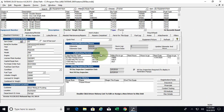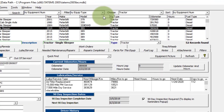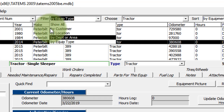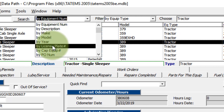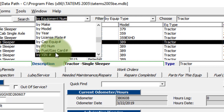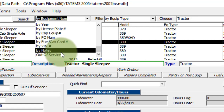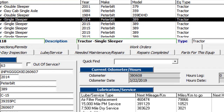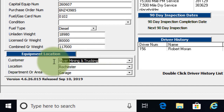So that's it for this quick overview of the reminders. On the main screen, you have your list of equipment, and you can filter by equipment type, customer, location, department, or area. You can search by equipment number, description, make, model, year, license plate, capital equipment purchase order number, VIN number, fuel card number, notes, or whether the equipment is out of service. You also have the ability to assign a customer — either an internal entity or someone you're doing work for.